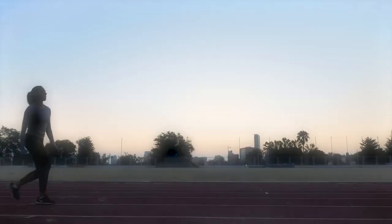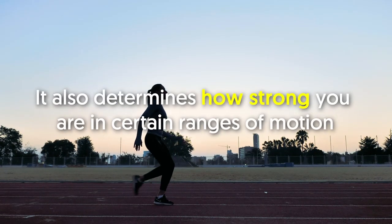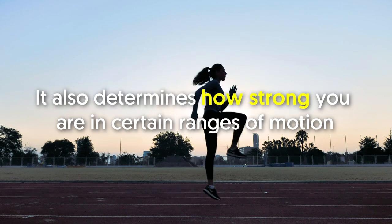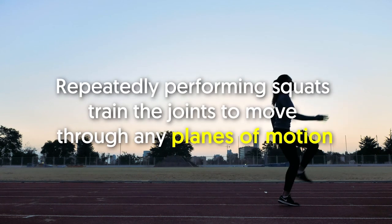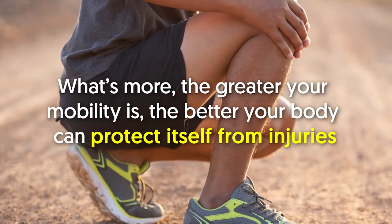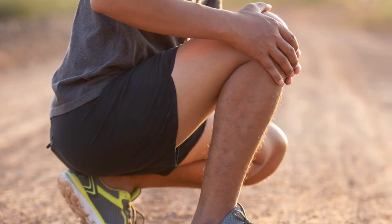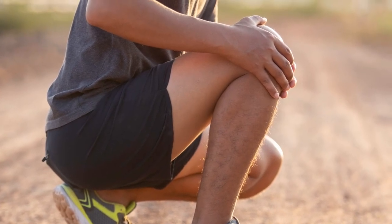Number five: squats promote mobility. Mobility is beyond just the range of motion — it also determines how strong you are in certain ranges of motion. Repeatedly performing squats trains the joints to move through any planes of motion. What's more, the greater your mobility, the better your body can protect itself from injuries.